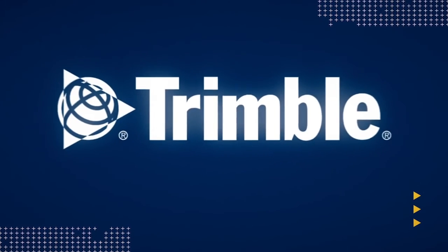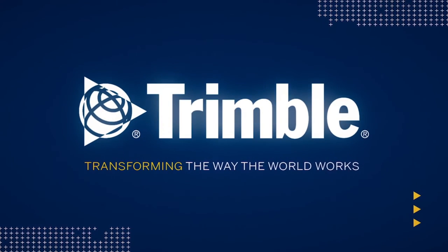Pave the way to better profits with Trimble. Transforming the way the world works.